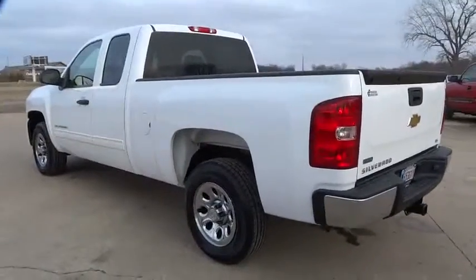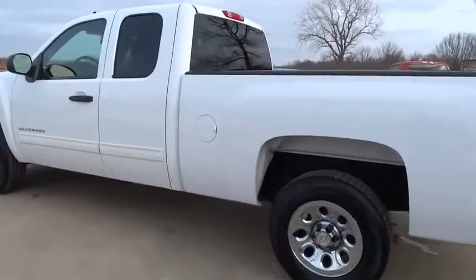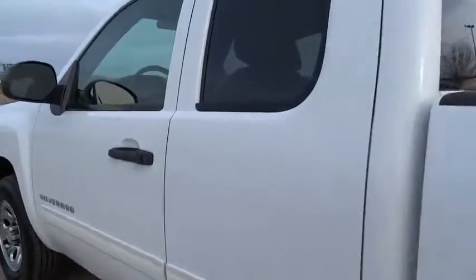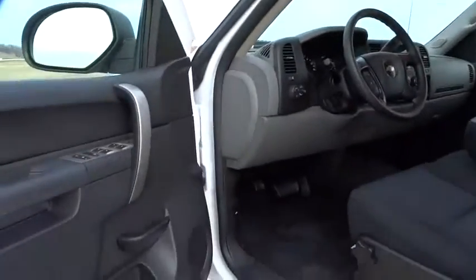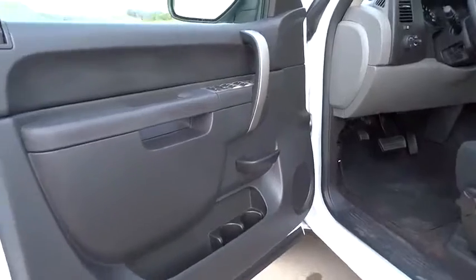MP3 player, power windows, CD player, passenger airbag, power door locks, security system, chrome wheels, intermittent wipers, air conditioning, satellite radio.